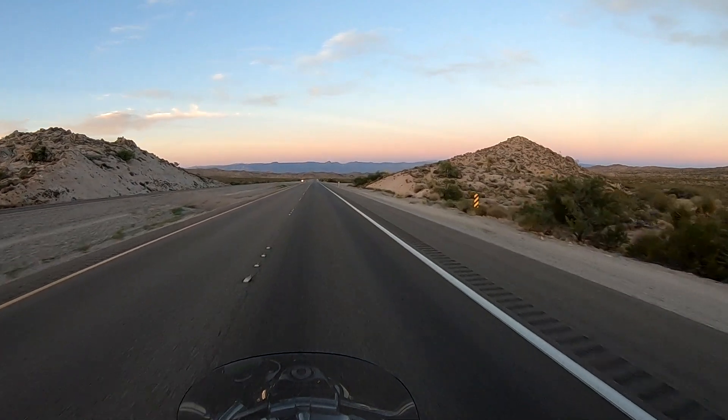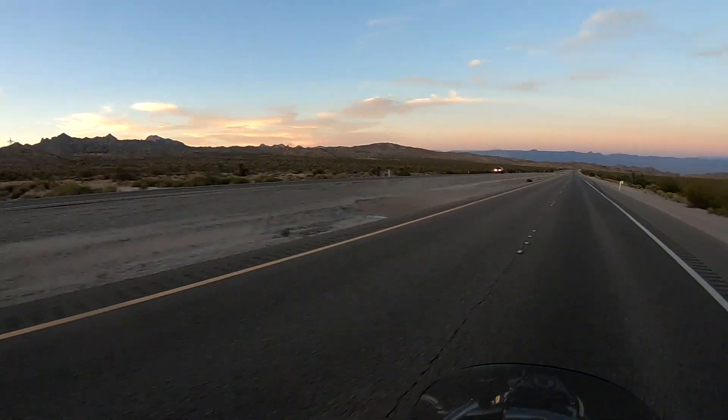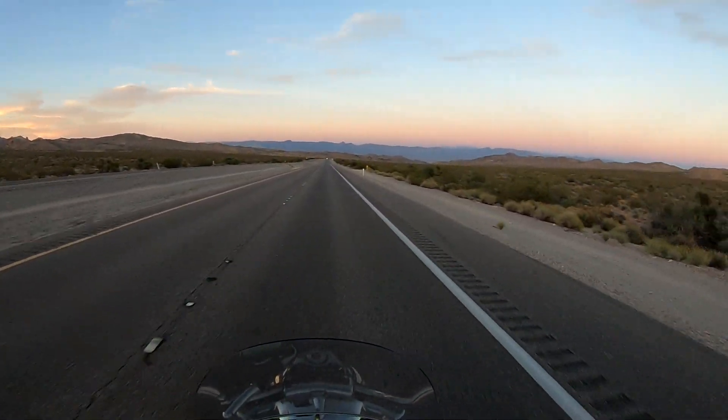We knew there were some mountains west of Kingman in Arizona — the reason we chose to go this route. The more scenic and mountain roads, the better.